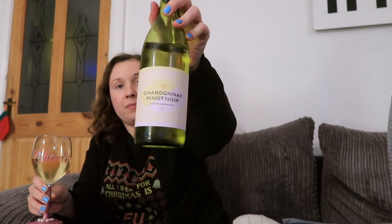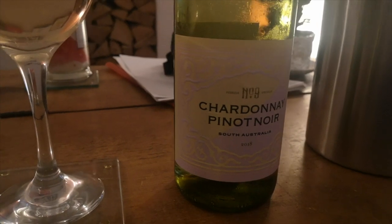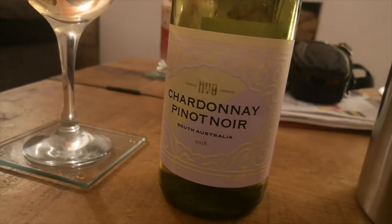This is a Chardonnay slash Pinot Noir from Aldi, which I wouldn't massively recommend to be honest — we probably won't be getting it again. It's the same grapes as used in champagne, and it probably gives an idea of what champagne would taste like if it hadn't been secondary fermented. Pretty dire to be honest, but this is how you taste wine professionally. Whether it's bad or not is just my subjective opinion — everyone's opinion differs about wine.